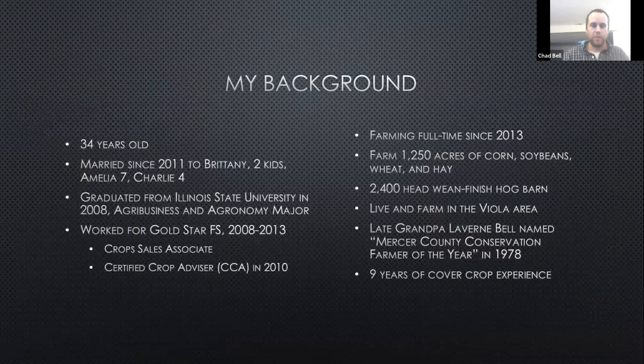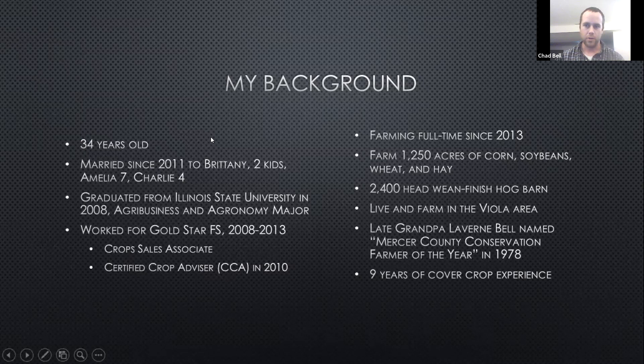My name is Chad Bell. I'm a farmer from northwestern Illinois in Mercer County. My county butts right up against the Mississippi River just south of the Quad Cities. Many times I wish I lived in Iowa, but that's a discussion for another day. I'm married with two kids. My knowledge started from Illinois State University and then I started in ag retail with our local FS for five and a half years, and then in 2013 went back to the farm full-time.